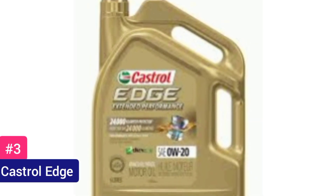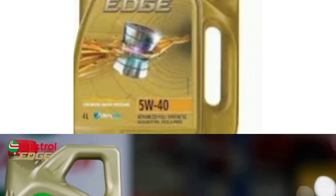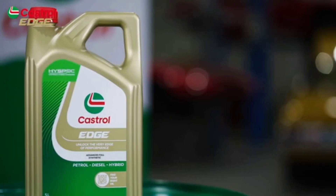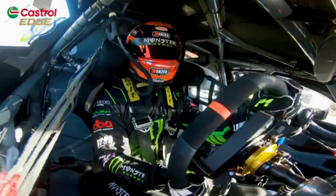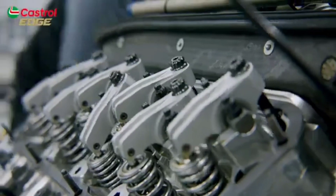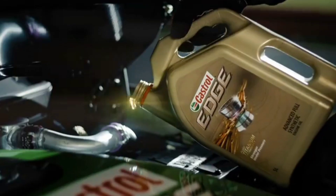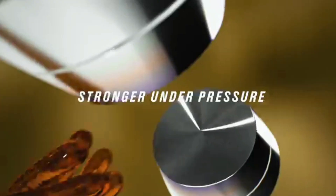Number 3 — Castrol Edge. The Castrol Edge emerges as a formidable contender in the realm of synthetic motor oils, offering a premium blend engineered to deliver optimal performance and protection for high-performance engines. Boasting Fluid Titanium Technology, Castrol Edge strengthens the oil film, effectively reducing friction and wear even under extreme pressure conditions, ensuring prolonged engine life.